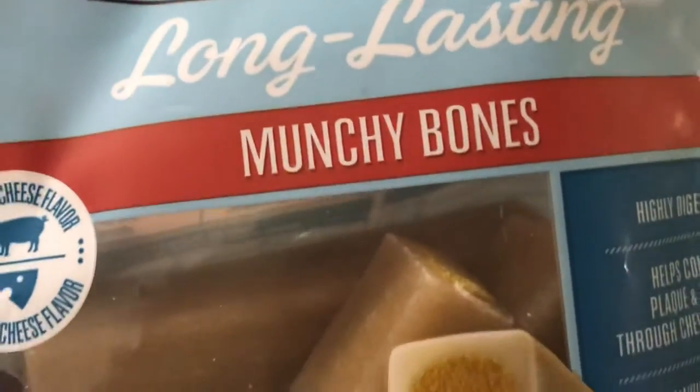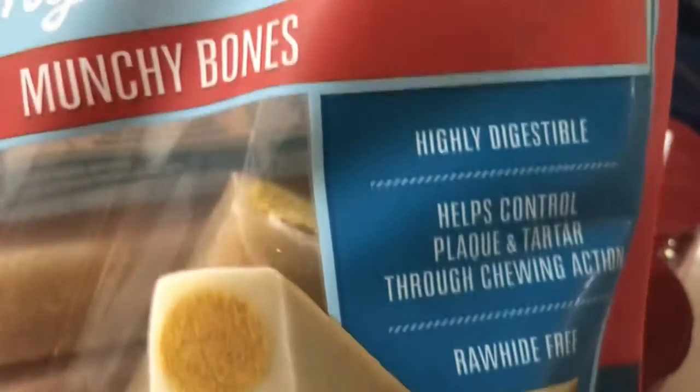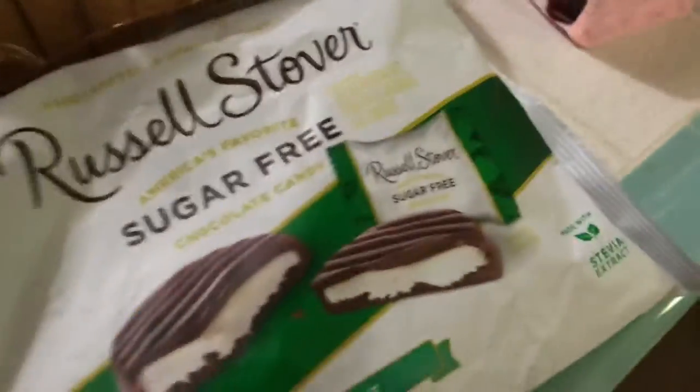I also got these Aroi Long Lasting Munchie Bones — really good. This is bacon and cheddar flavor. I like to get the yogurt one, but you get what you can when you order online. They also have a liver flavor and other flavors, but they will eat them.